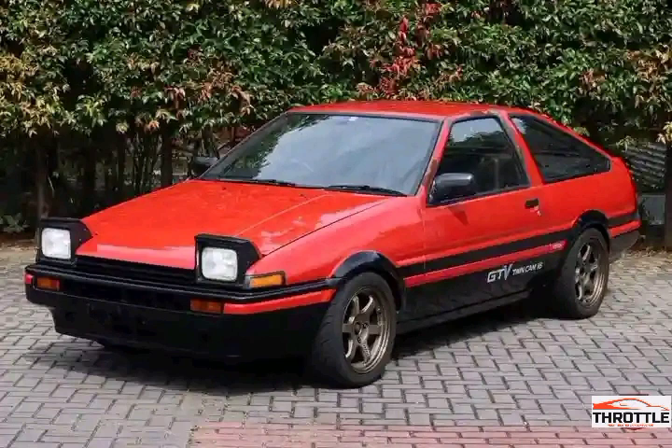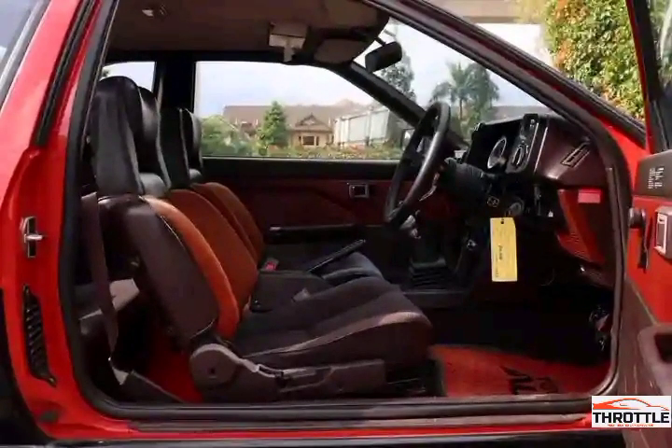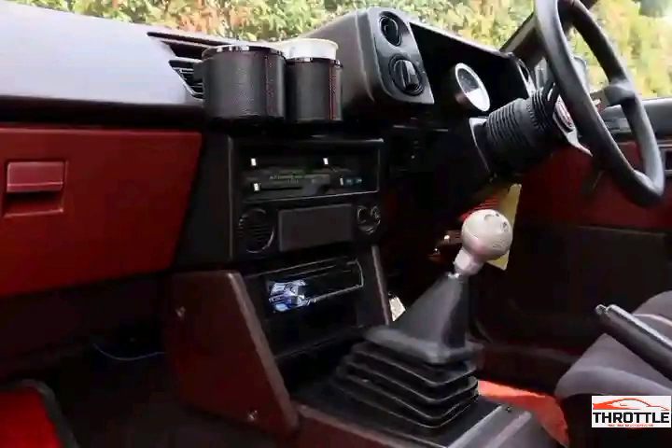It all began in 1972 when Toyota introduced the Levin Torino as part of their Corona lineup. With its sleek design and superior performance, it quickly became a symbol of excellence on the road.